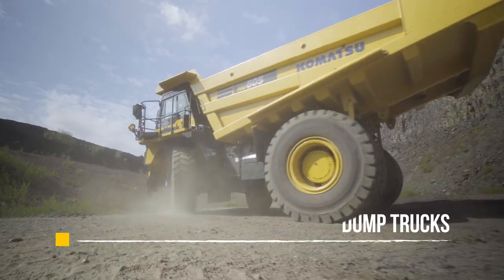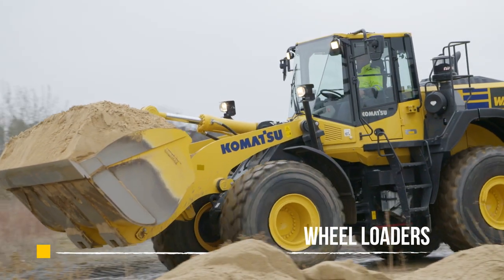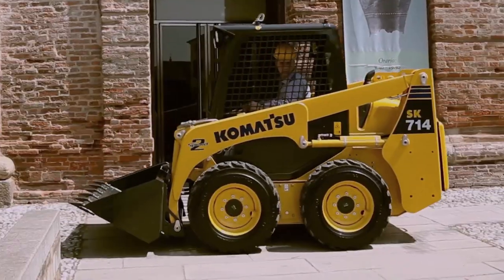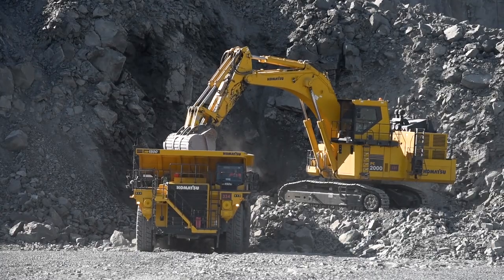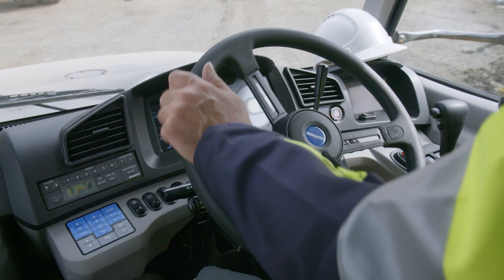We have hydraulic excavators, dump trucks, crawler dozers, wheel loaders, backhoe loaders, and more. We have your size. We have your fit. We have what you need to complete your fleet. This is Japanese Ingenuity, manufactured in Europe.